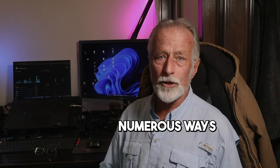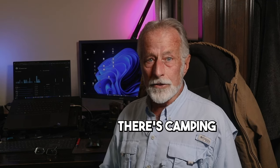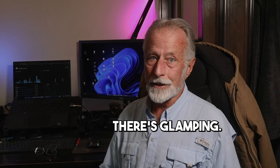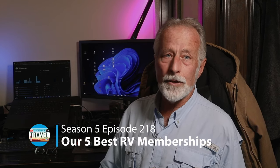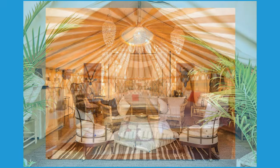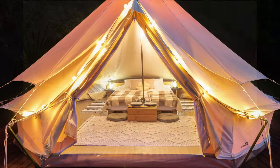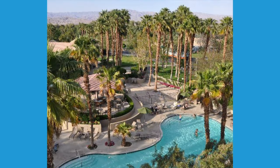It's important to note that there are numerous ways to enhance your RVing experience. After all, there's camping and then there's glamping. You could opt for the simple pleasures of RV life, such as immersing yourself in a boondocking location surrounded by nature and tranquility. On the flip side, there's the glamping approach, where you invest $150 or more a night in an RV resort, enjoying various amenities and activities. So let's jump right in and take a look at our five best RVing memberships.